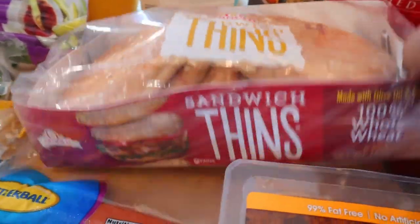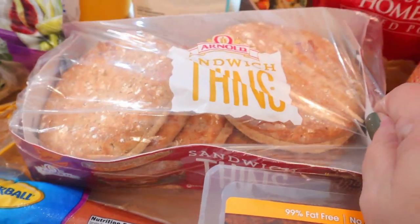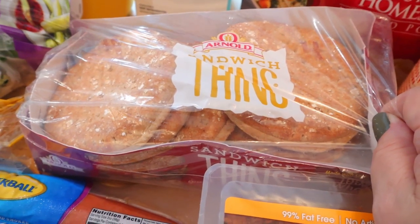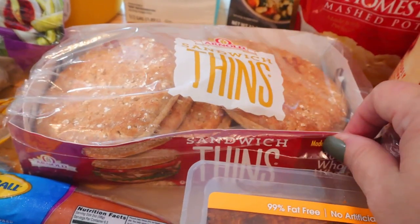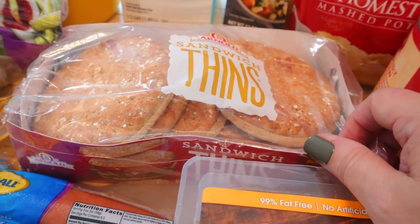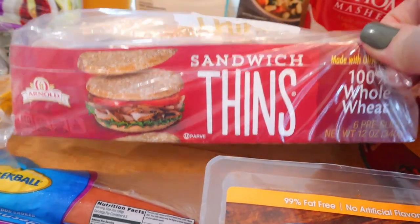I also got these 100% whole wheat sandwich thins — these are scanning at four points. Aldi has some sandwich thins too, and I'm curious what the points are on those. Those used to be three points at Aldi, so if you've gotten the Aldi sandwich thins, let me know in the comments if those changed in points. These ones are scanning at four.